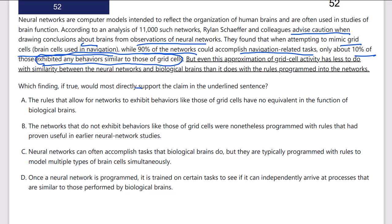Here's our claim we need to support: even this approximation of grid cell activity has less to do with similarity between the neural networks and biological brains than it does with the rules programmed into the networks. So the rules programmed are causing the neural networks to do what they do, which is very different than the grid cells in biological brains.